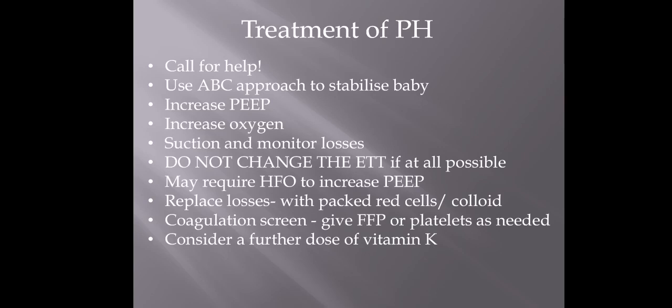Here are the answers. It's a really serious event with a 50% mortality rate, so you want to call for help nice and early. Use an ABC approach — whenever you've got an unstable baby, make sure the airway is patent, moving on to breathing and circulation. This is an airway issue, so the first thing to do if they're on the ventilator is increase the PEEP. The reason for that is similar to applying pressure to stop a bleed on your arm — it's a way of applying pressure inside the lung to slow any uncontrolled blood loss. Increase the oxygen to make sure areas of the lungs that haven't been affected can still get oxygen to the baby. The most important thing is to suction frequently and keep track of exactly how much blood is lost because we'll be replacing those losses. It's really important to try and keep that ET tube patent — just keep suctioning. Don't change the ET tube if possible, because as soon as it comes out and you're trying to put a new one in, it's really difficult to get a good view with all this blood. Some babies might need high frequency ventilation to increase the PEEP further.